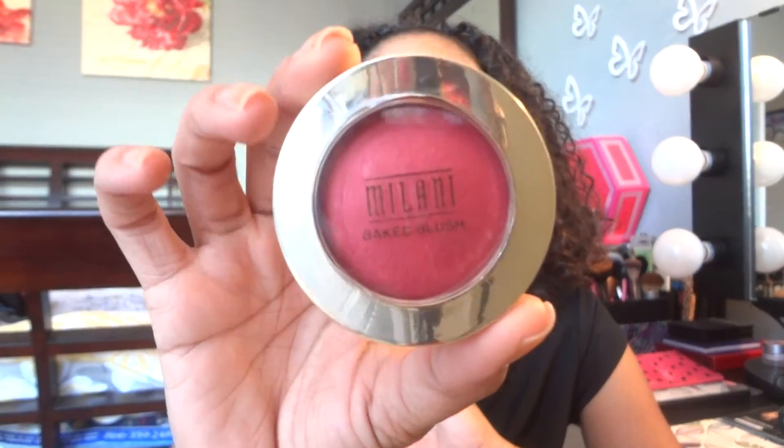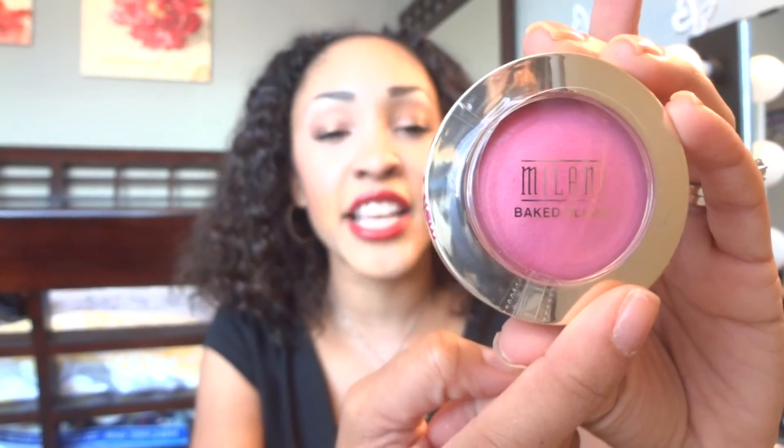I also picked up two blushes that are new from Milani — I love Milani blushes. This one is Bella Rosa, which is a matte blush. Usually Milani's baked blushes have shimmer, so these are new matte ones. Bella Rosa is like a bright pink. The other is Delicioso Pink, number 10 — it's a lighter, baby doll pink. I haven't used them yet but I'm absolutely in love with the packaging and the colors. I will do a review if you guys want because I just love Milani blushes.